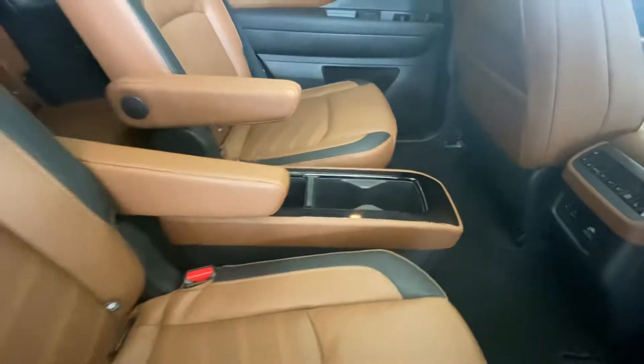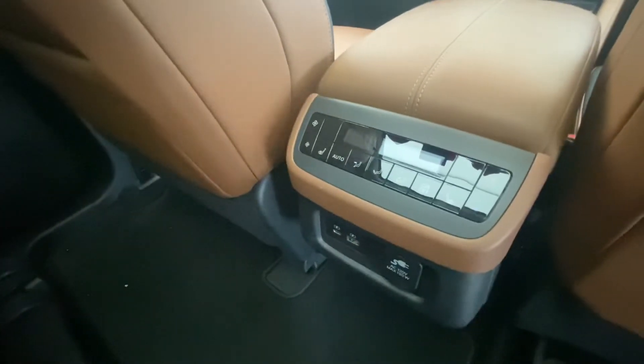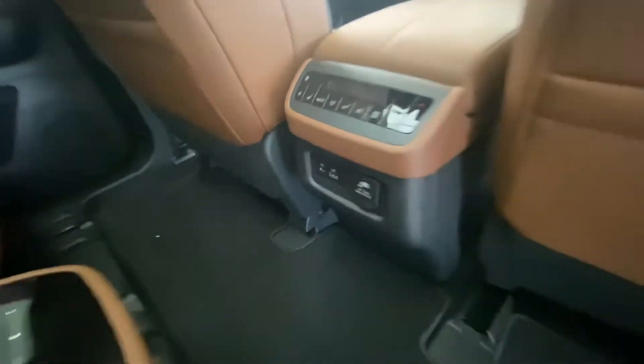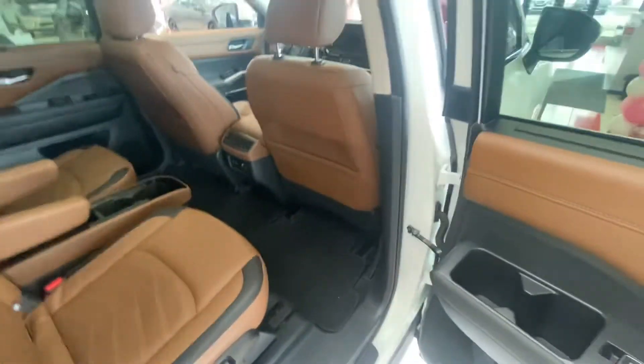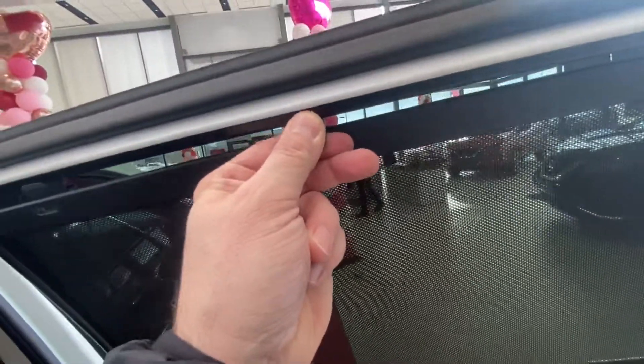You've got the removable storage here in the middle with the buckets in the second row. You also have your heated seats and your digital climate control. You'll have your 120-volt plug as well as your USB and USB-C — there are tons of USBs throughout the vehicle. You also have your privacy shades here for the back, which is really nice if you have kids.